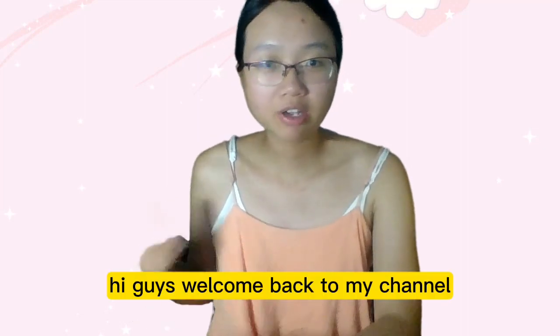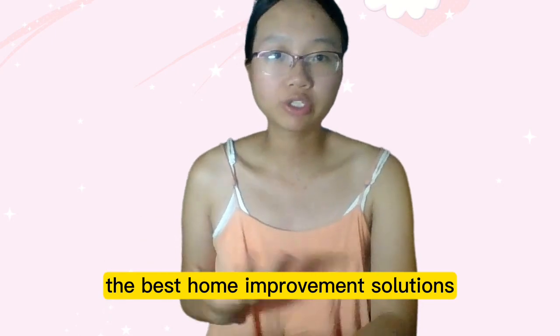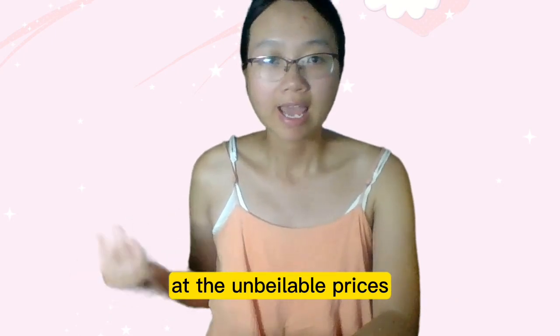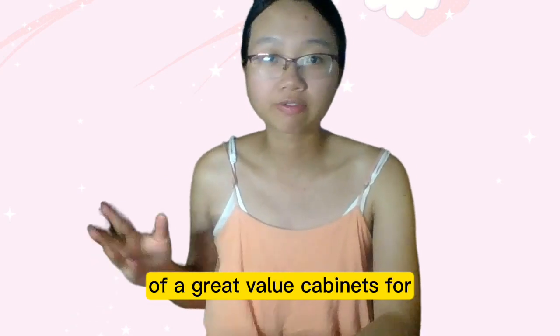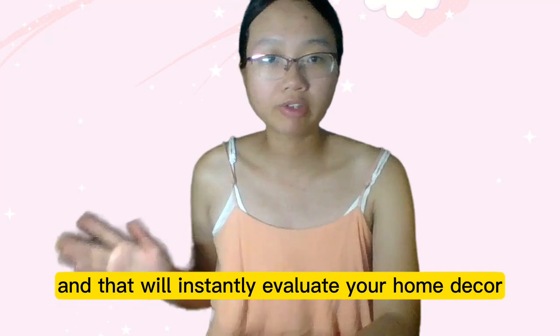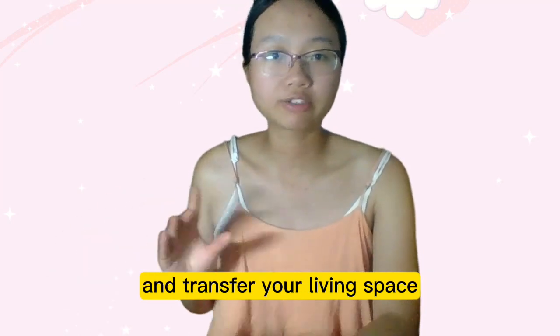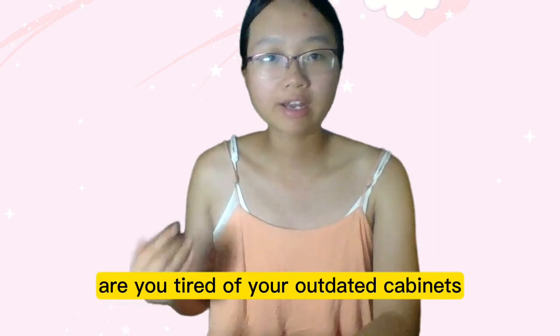Hi guys, welcome back to my channel, where I will bring you the best home improvement solutions at unbeatable prices. In this video I will introduce you to a stunning collection of great value cabinet supports that will instantly elevate your home decor and transform your living space.